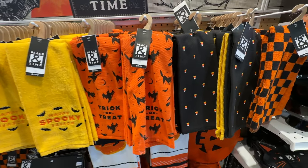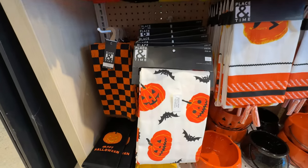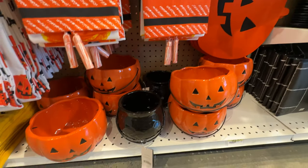There are more dish towels here — lots of spooky, happy things, pumpkins, and whatnot. I don't see any 'Booze' here either. Good for Joann's.